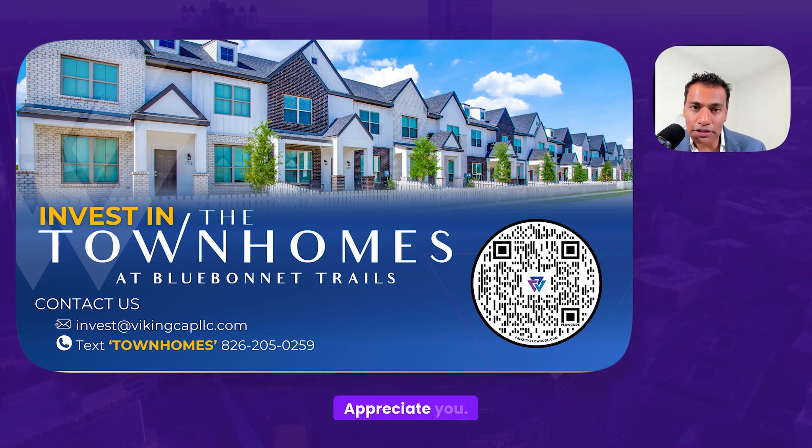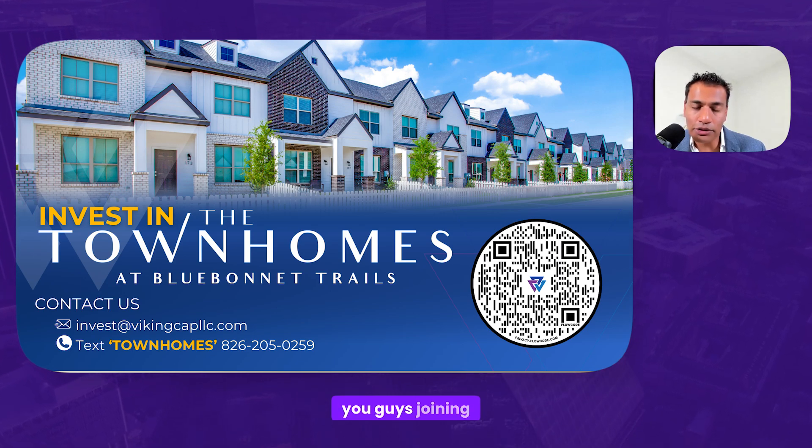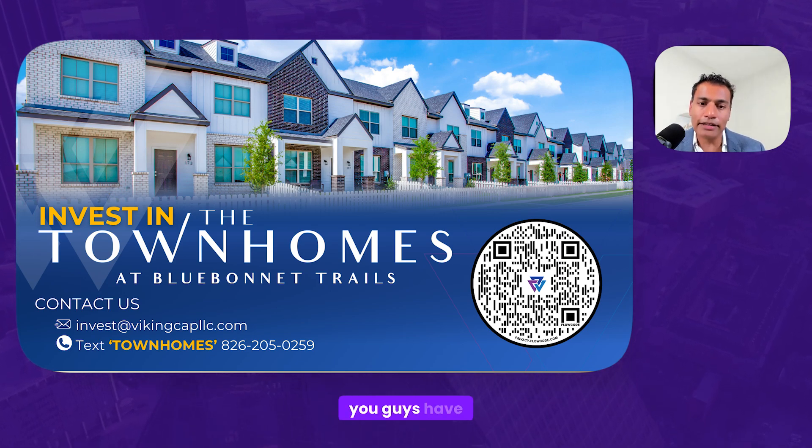Thank you guys, appreciate you. Love all the support. Looking forward to you joining us on this project, and I hope you guys have a really good day.